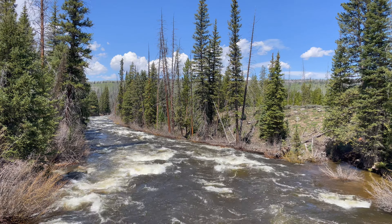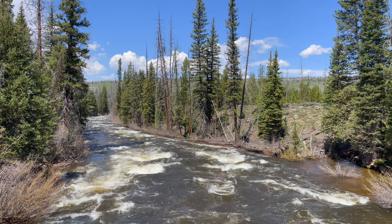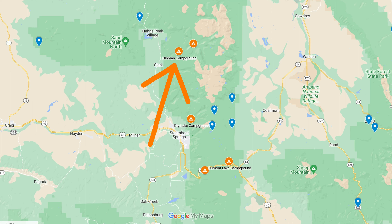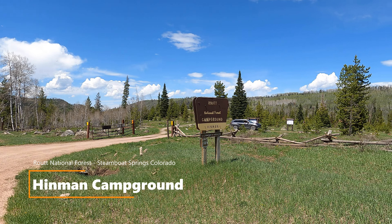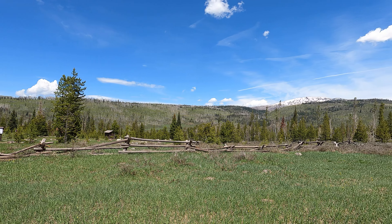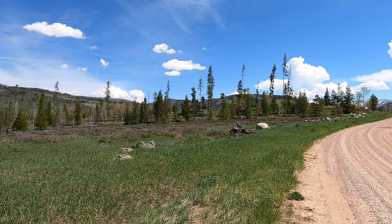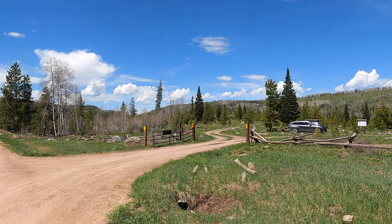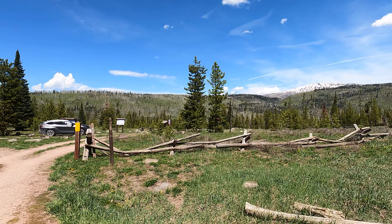Elk River outside of Hidman Campground. We're at the Hidman Campground. The Elk River is just down on the back side of the campground here — a short drive north of Steamboat Springs. Still a lot of snow up here once you get up to about 8,300 feet. This campground sits at about 7,500 to 7,600 feet.